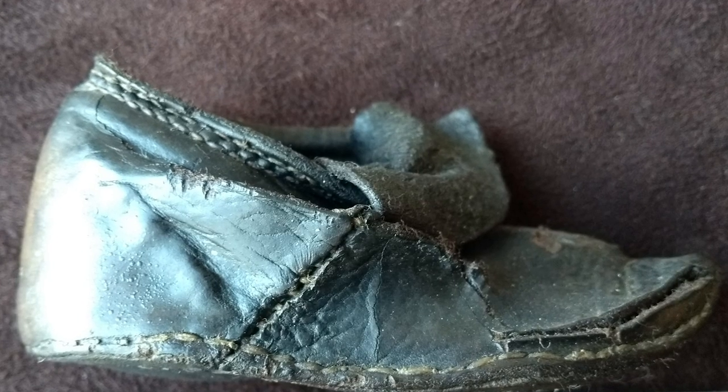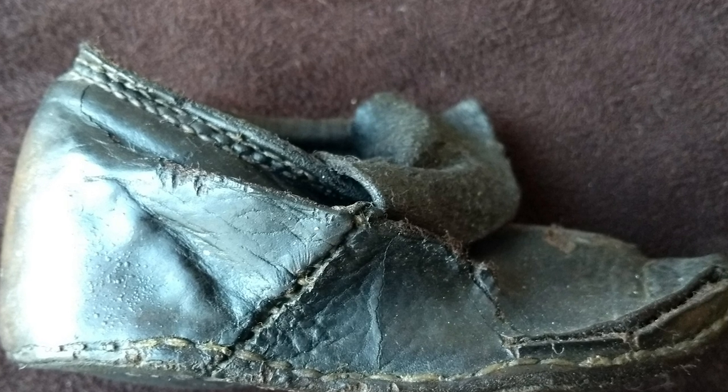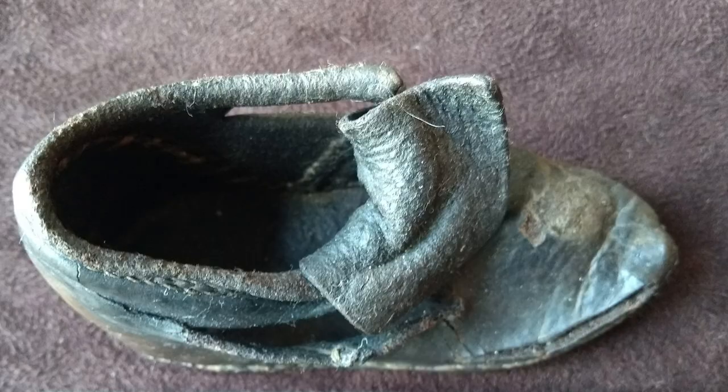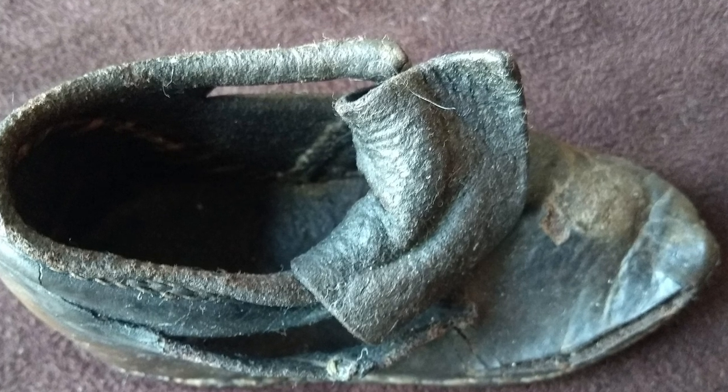The most interesting item is a little leather shoe that was found here during the restoration of the manor, and it is deemed to be 16th century, so we can only presume that this shoe was worn by a Washington child.